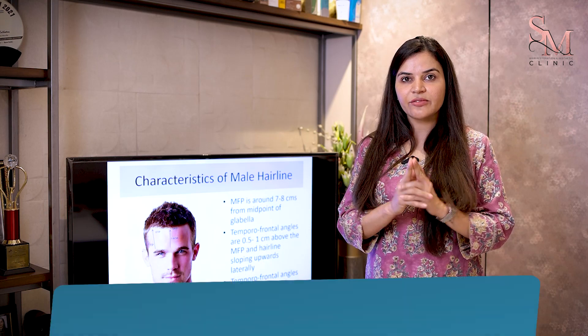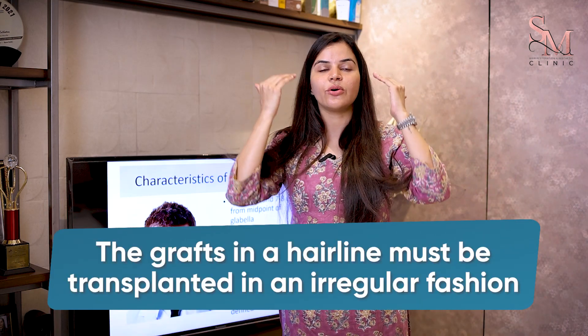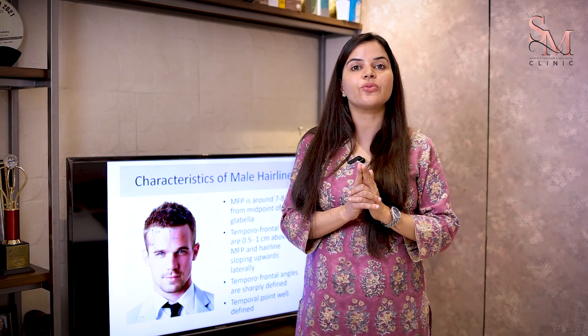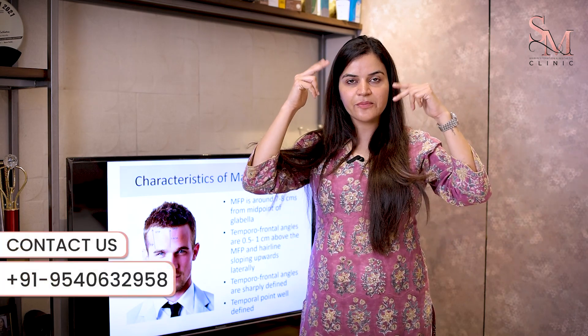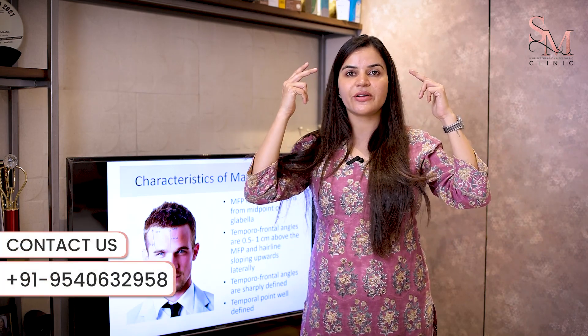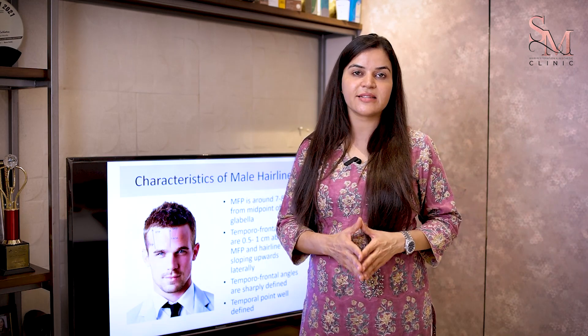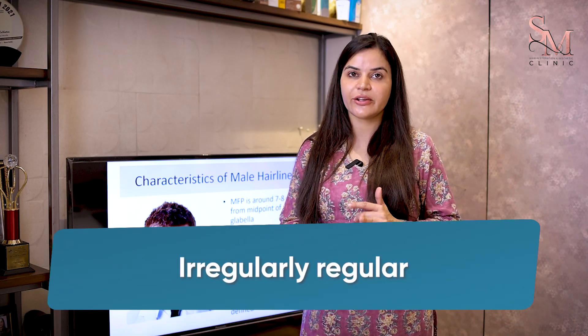Number two: do not go for a hairline in which the grafts are implanted in a straight row — it has to be irregular. If you notice anyone's hairline around you, you will see that it is always irregular and never in a symmetrical fashion. The correct terminology to describe a natural hairline is that it should be asymmetrically symmetrical and irregularly irregular.